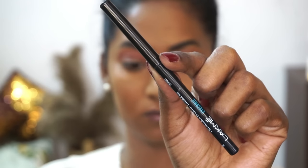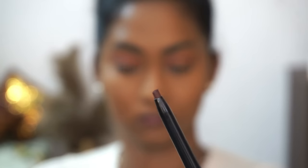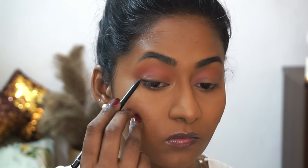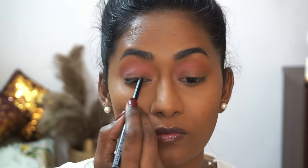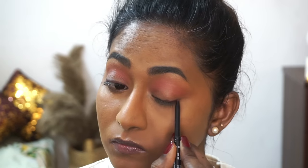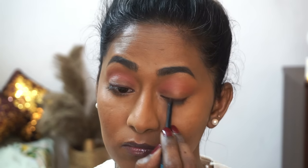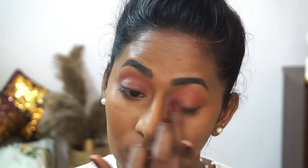For the eyes, I'm taking the Lakmé Iconic Kohl in the shade Classic Brown — a deep chocolatey brown kajal — and applying it on top of my eyelids as a liner. Once applied, I use my ring finger to soften the liner out to get a smudged look. Since this is a brown kajal, it's not going to look as harsh as a black kajal would.